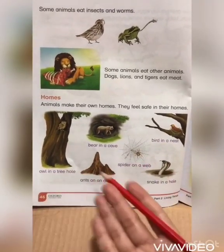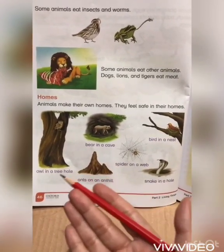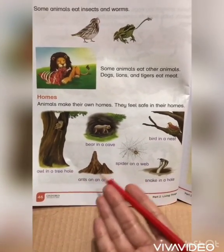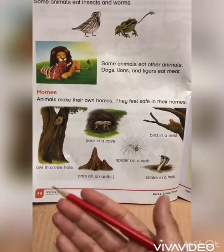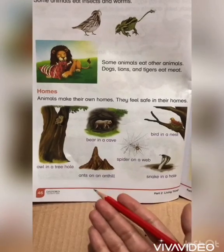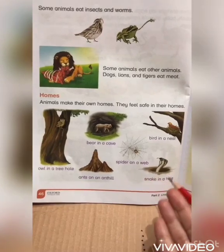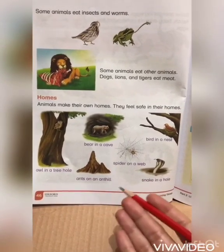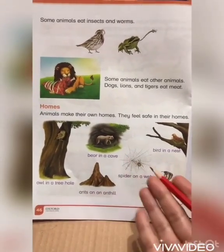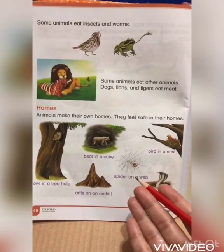Different animals can be seen in different homes. Some animals live on land, some on trees, some in water, and some animals live with humans — they are called domestic animals. An animal's home provides shelter and a place where they raise their young ones. Birds make their own homes called nests, using twigs, leaves, wool, cotton, etc., to keep themselves safe.